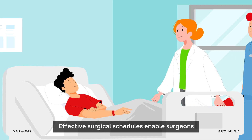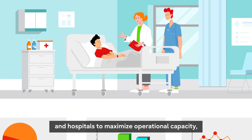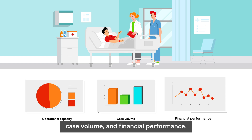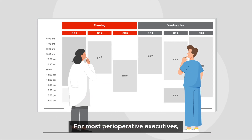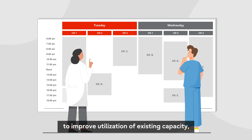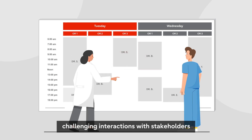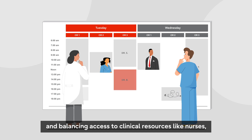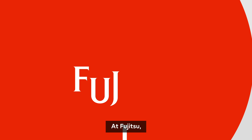Effective surgical schedules enable surgeons to provide time-sensitive patient care and hospitals to maximize operational capacity, case volume, and financial performance. For most perioperative executives, making changes to block allocations to improve utilization of existing capacity is a complex task that involves challenging interactions with stakeholders and balancing access to clinical resources like nurses, anesthesiologists, and equipment.